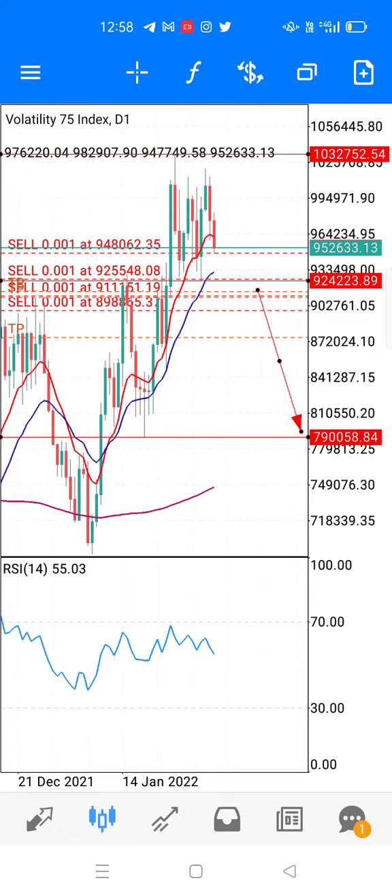For the best trade, a price action trader always wins with patience and a low lot size. This is just an analysis to provide a little help to you guys, so you can trade on Volatility 75 index with the help of this chart. Thank you very much, have a good day and enjoy the trades.